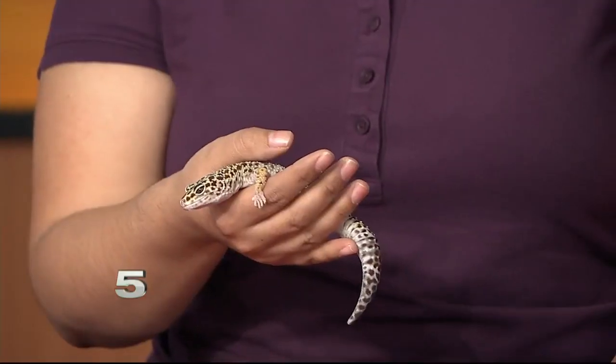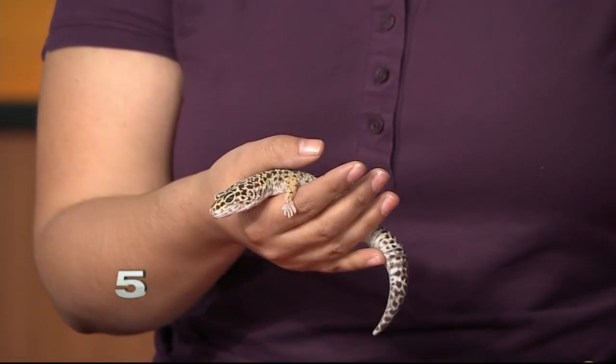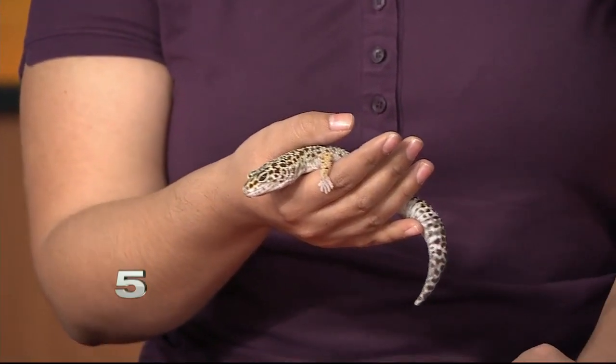We are joined now by our friend Alejandra from the Gladys Porter Zoo. Good afternoon, thanks for coming in. Thanks for having me. So who have you brought with you today? It's a little wiggly. Yeah, she can get a bit wiggly or just stay like this for a while. Her name is Leah — she's a leopard gecko.